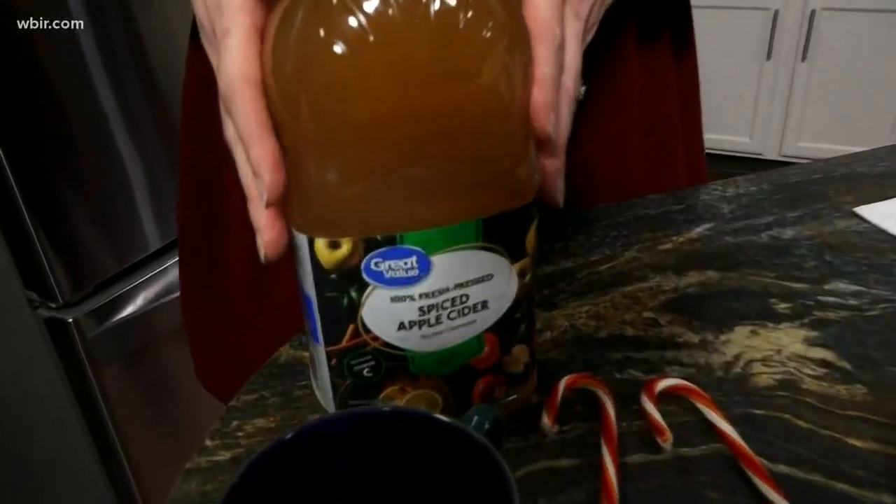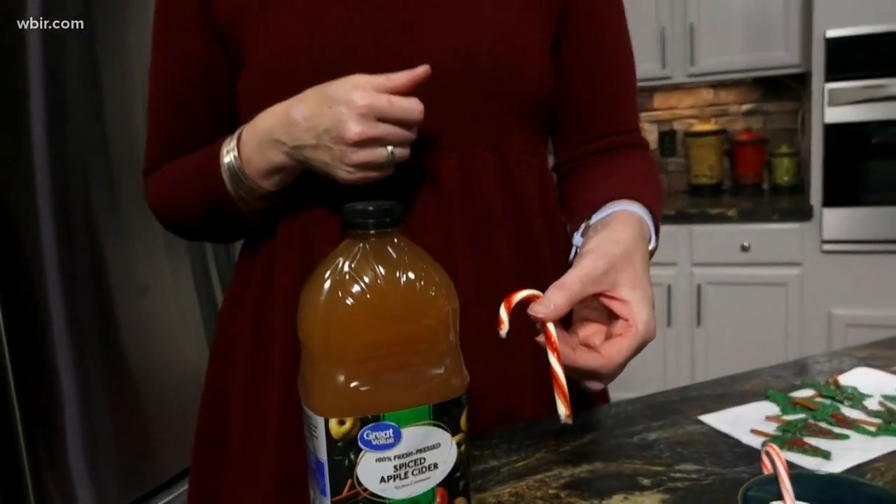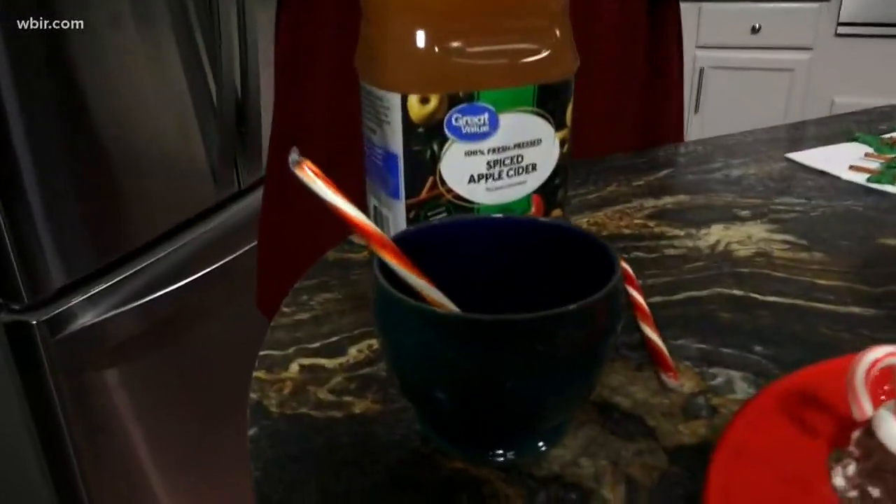The first one is apple cider. Everyone loves apple cider, and now they make red-hot candy canes. So just heat up your apple cider, put a red-hot candy cane in it, and let them stir it up. It just adds a great flavor for the holidays.